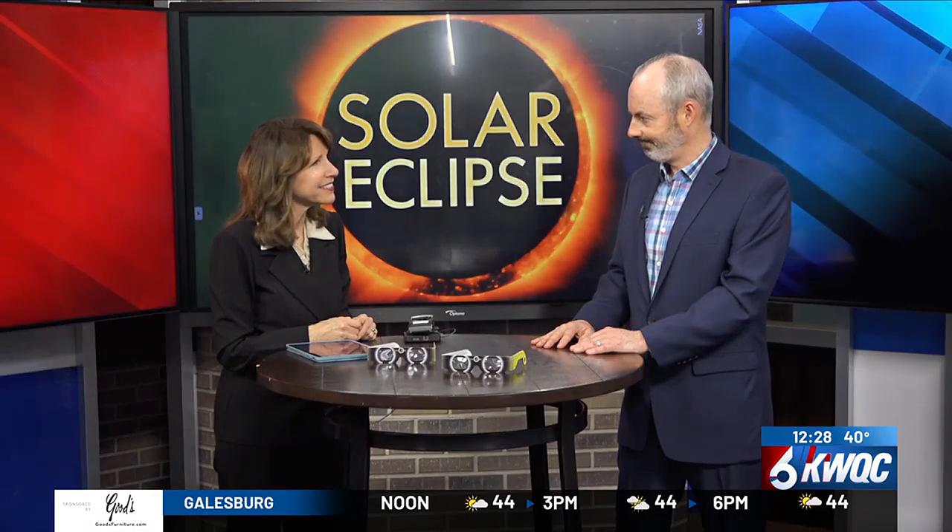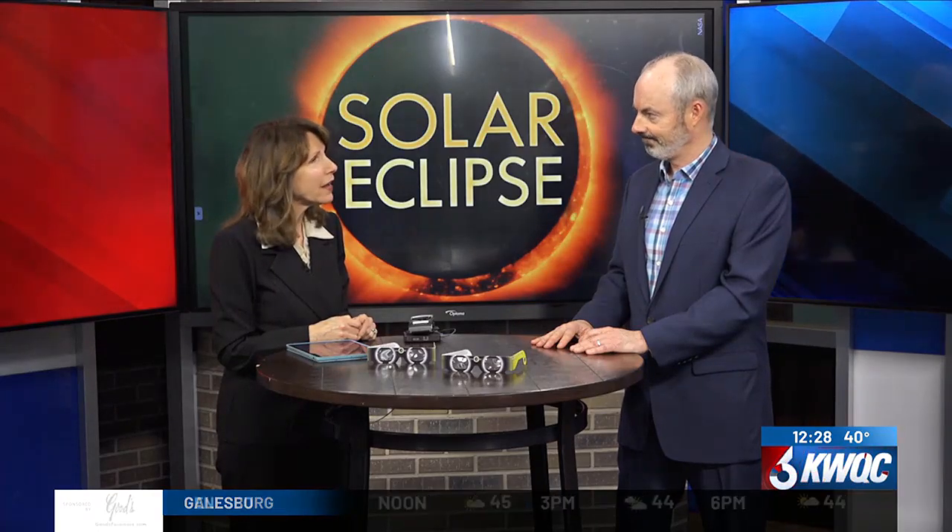Thank you, Dr. Michael Boehme with Eye Surgeon's Associates. Hopefully we have sunshine on Monday so we can experience it.